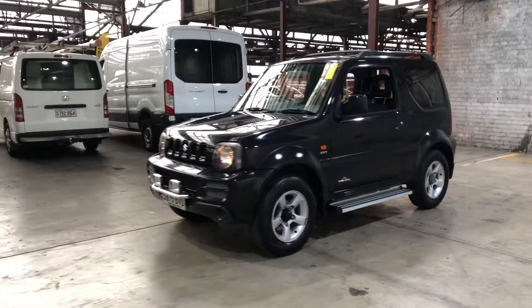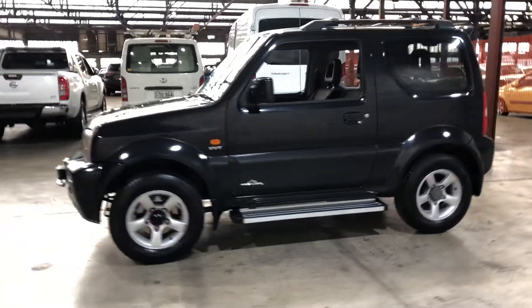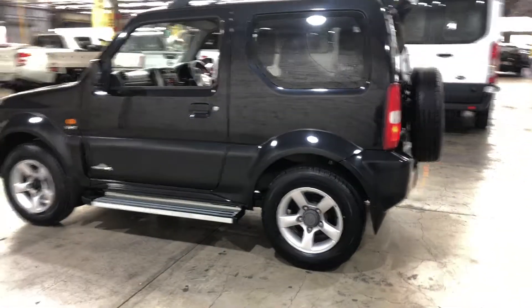Hey guys, thank you for your inquiry on our 2008 Suzuki Jimny. This Jimny is powered by a 1.3-litre four-cylinder engine with a fuel efficiency of just 7.3 litres per 100 kilometres.